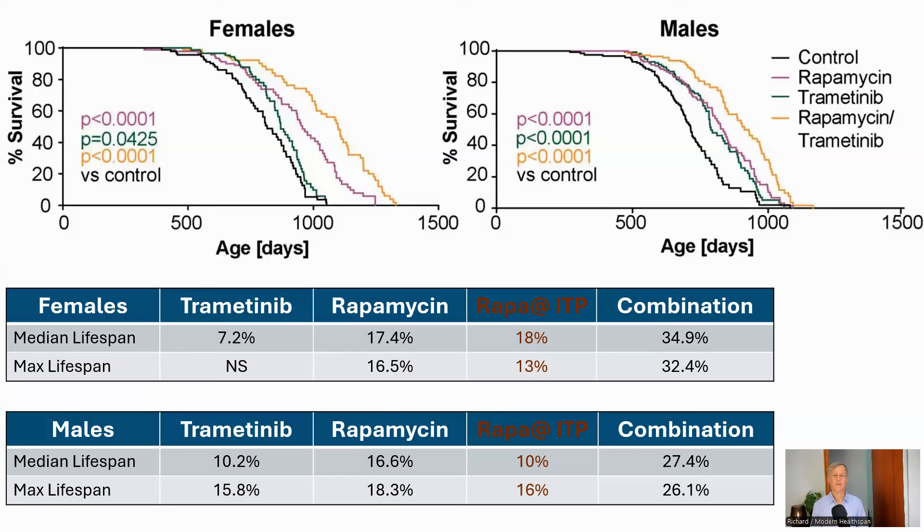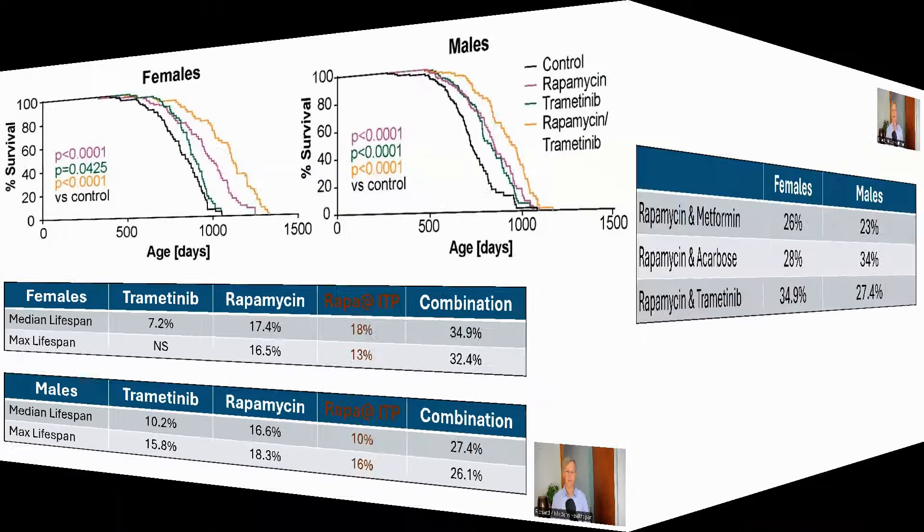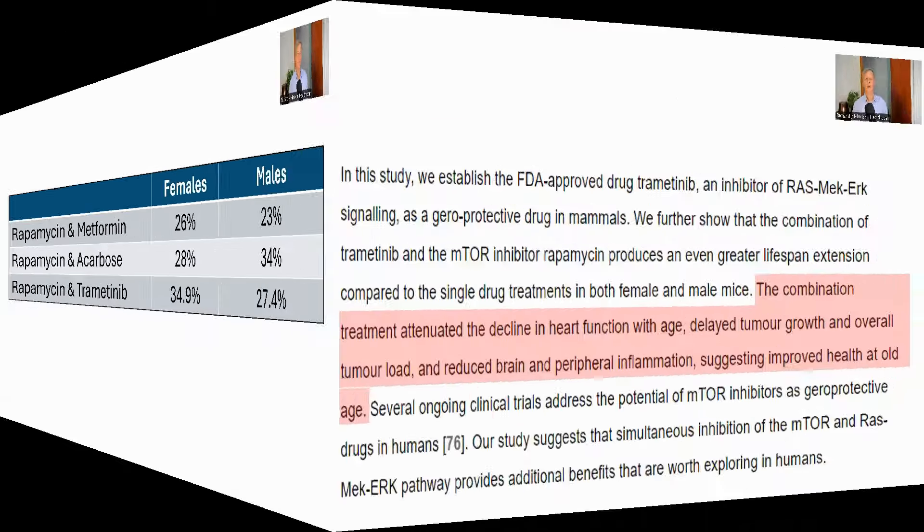And finally, the combination saw a 34.9% increase of median lifespan in females and 32.4% in maximum lifespan. For males, these numbers were 27.4% and 26.1%. The ITP has also tried two combinations of drugs with rapamycin: metformin and acarbose. This table is showing the median lifespan increase for the three experiments. The combination with trametinib is the most effective for females at 34.9%, but for males, rapamycin with acarbose is best at 34%.